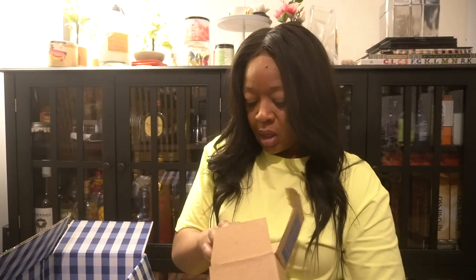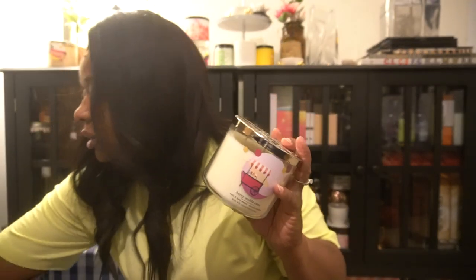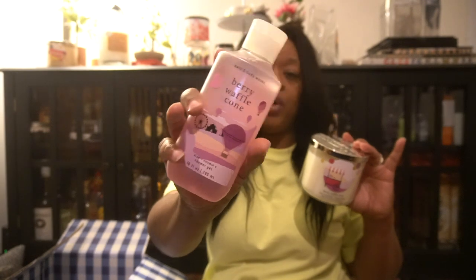Berry Waffle Cone — I have some of these already; I just wanted it in new packaging. Now comparing the candle versus the body wash: the body wash smells more like berries, while the candle smells more like the waffle cone. So if you're looking for that waffle cone scent, you get more berry from the body wash and more waffle cone from the candle. These look like basically backups.